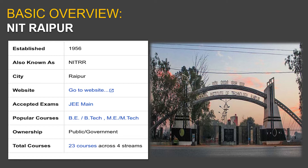NIT Raipur is located in the capital of Chhattisgarh, Raipur. You can visit the official website at nitr.ac.in — just Google it. It's a very huge campus. The courses on offer are UG and PG courses: UG courses like BTech and BE, and PG courses like ME and MTech. It's a public-funded institution, and 23 courses are offered across all four streams.